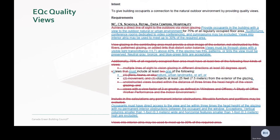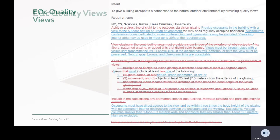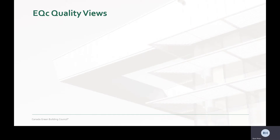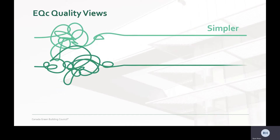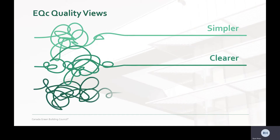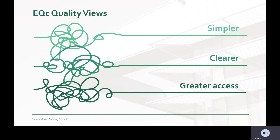As you can see from the track changes version, the credit has undergone lots of changes, so let's get into it. V4 put more of a focus on the quality aspects of views. The requirements became very nuanced and introduced concepts like view types and view factors. Unfortunately, it made the requirements slightly muddled. The latest version simplifies the requirements, makes them clearer, and opens the door for more projects to achieve the credit.